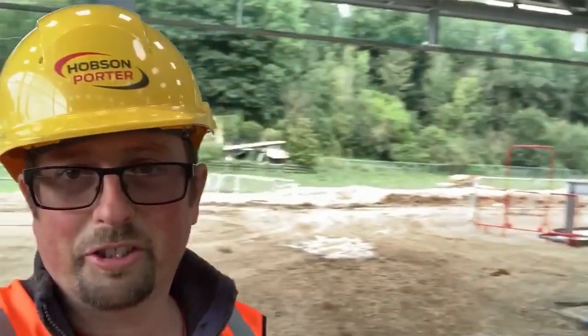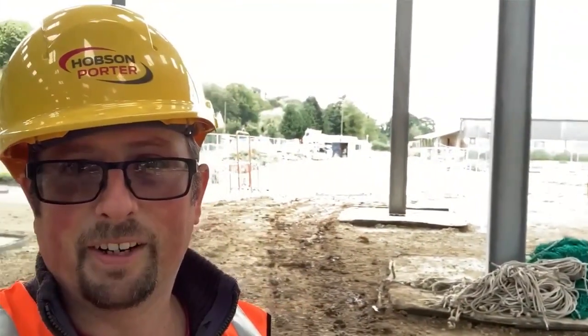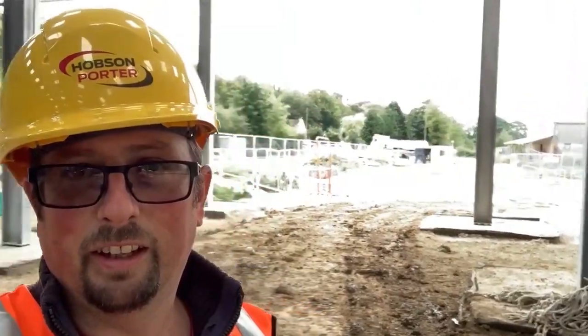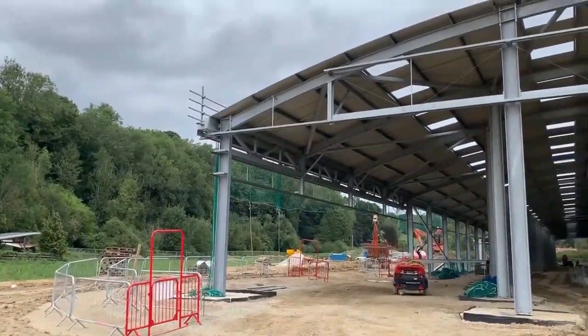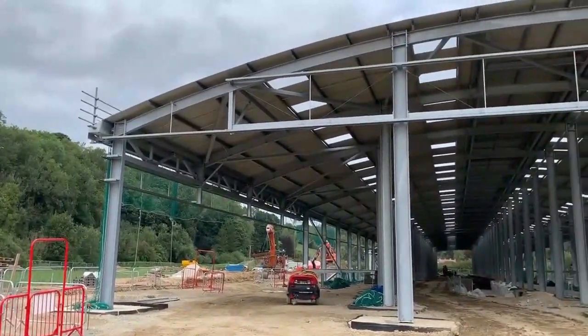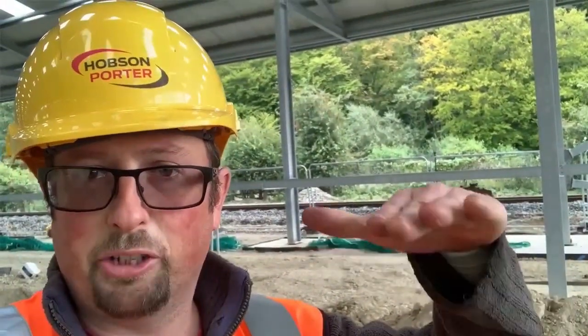I'll do a full 360° — there we go, I'm not going to go too fast, I'm getting dizzy! Look at that — absolutely huge. I get lost in here. You can see we've got the high roof, because obviously the track — you can see the track behind me on the running line — the floor in here is going to be at the same level as that, so it's going to be quite a bit higher than I am now. It is awesome.